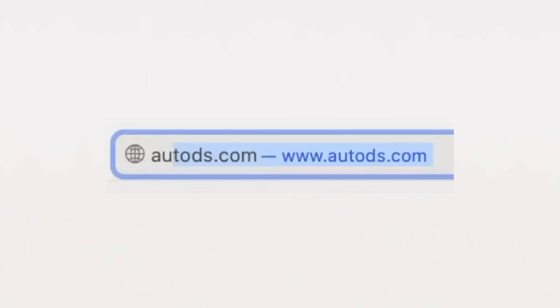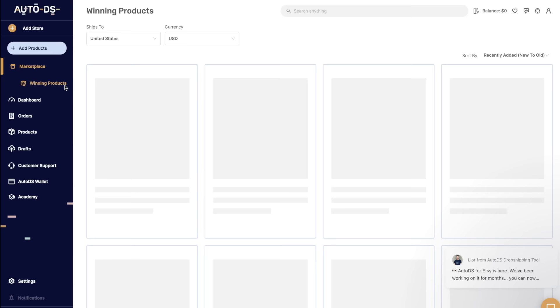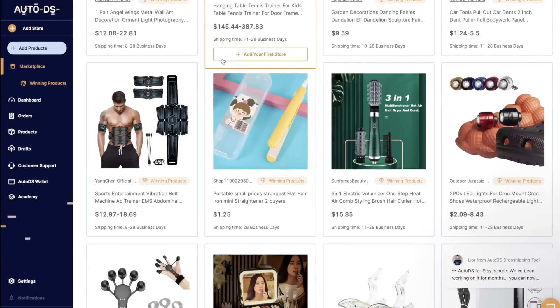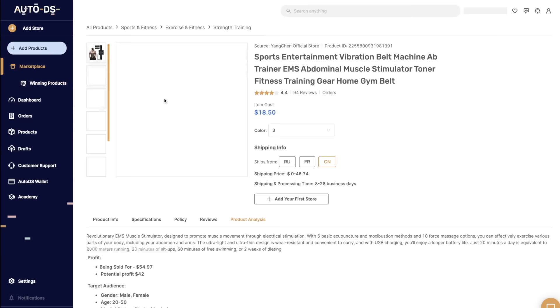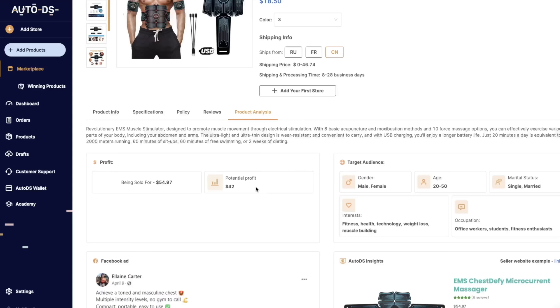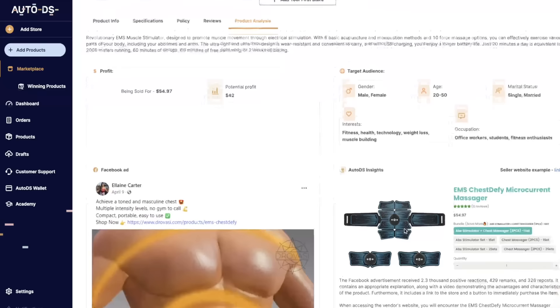The third way of finding a winning product is with the sponsor of today's video, AutoDS. Just go to autods.com and press on winning products in the left menu. This will bring up a list of winning products that their software has found through analyzing product data and the ads promoting the product. Like if we click on this sports vibration belt, AutoDS gives you all the data you could possibly need — including the price, where it ships from, the shipping time, potential profit, target audience, an advertisement that resulted in many product sales, and tons of other important information. You then double-check the criteria I gave you earlier, and if it meets all the requirements, you can start selling this product on your own website.